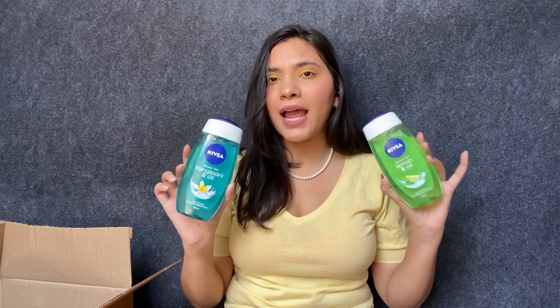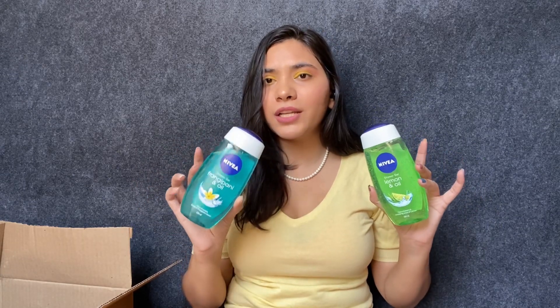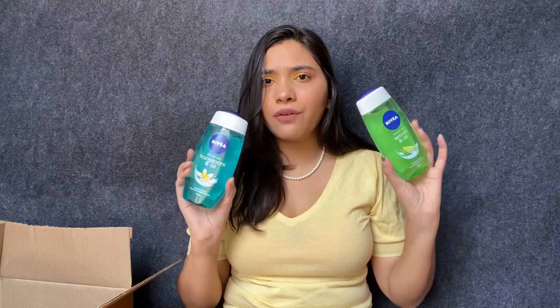Moving on to some body care and skincare. I got these shower gels from Nivea — I was using Pears shower gel before this, which is also really nice, but I wanted to try these. They came in a pack of three: water lily, lemon and oil, and one more. They smell so delicious and are very affordable. They don't last very long but they're amazing overall.